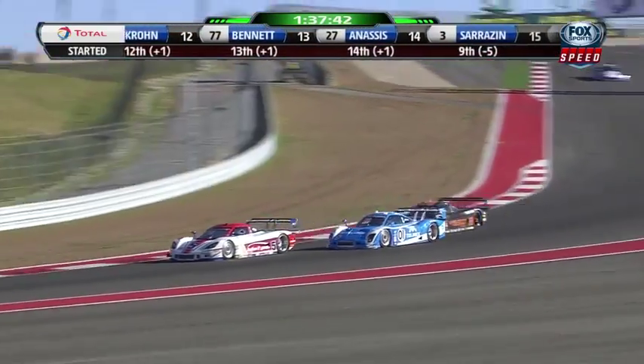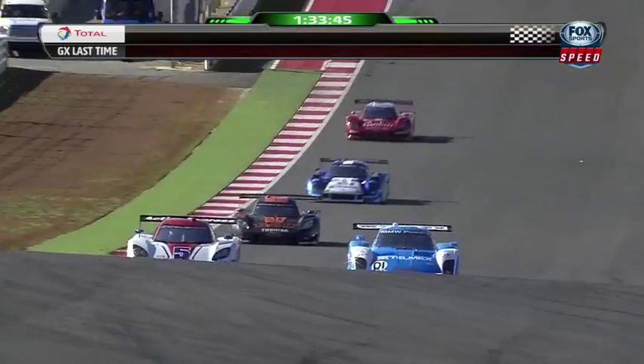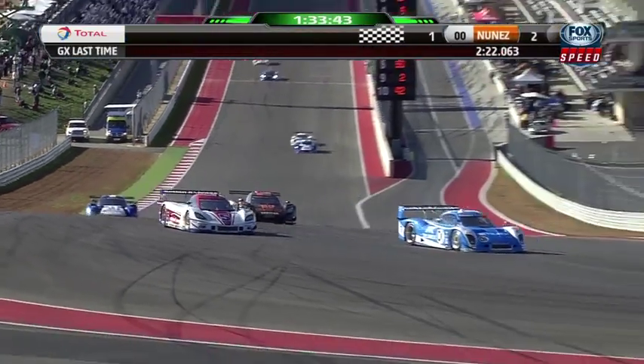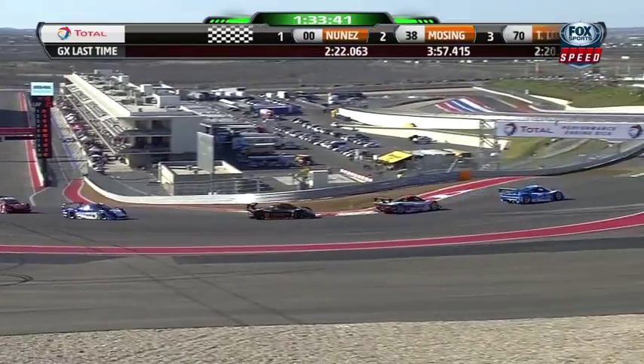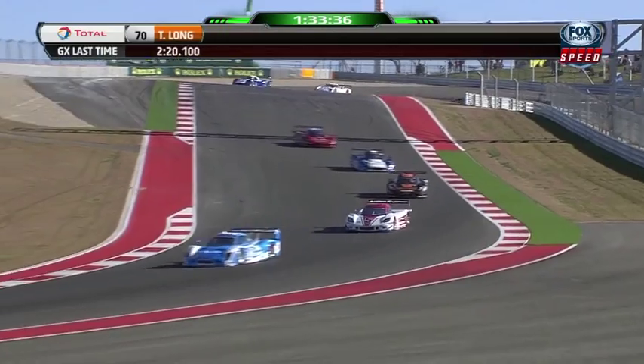Rojas on the outside and Angelilli right there — that's Max 'the Axe' Angelilli. Perfect setup by Maimo Rojas there. Dorsey really lined Christian Fittipaldi up nicely. Fittipaldi defended down into turn 20 but Maimo is through and into the lead!